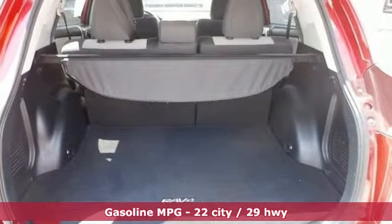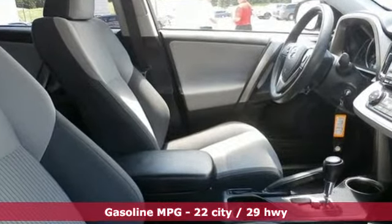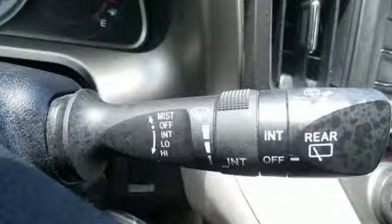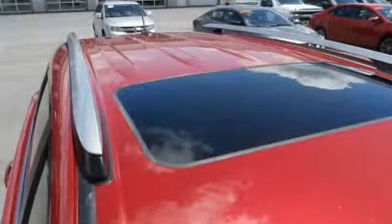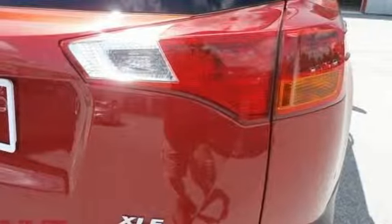Features include external memory control, wireless phone connectivity, dual zone climate control, power windows, manual tilting steering column, inline four-cylinder engine, power sliding and tilting sunroof, electronic shift on the fly, and power heated mirrors.